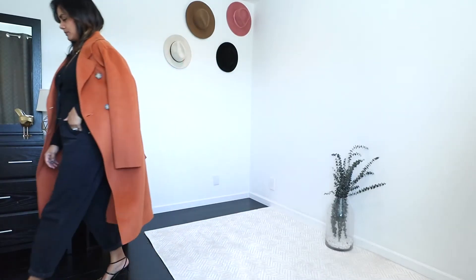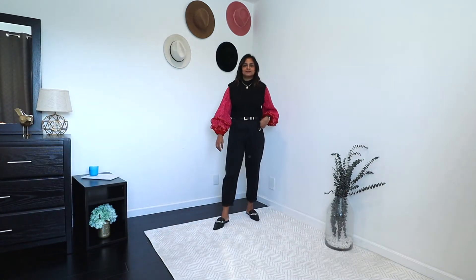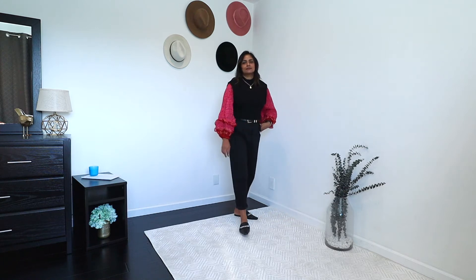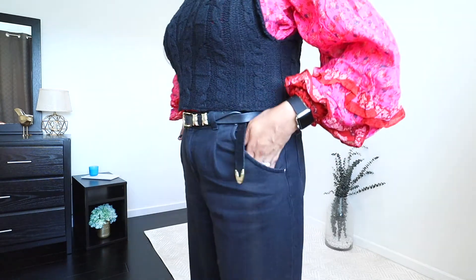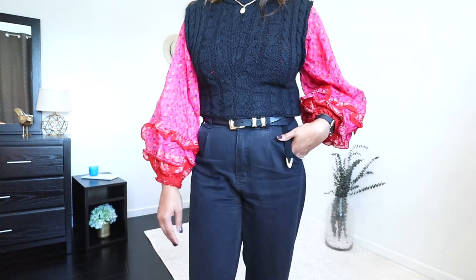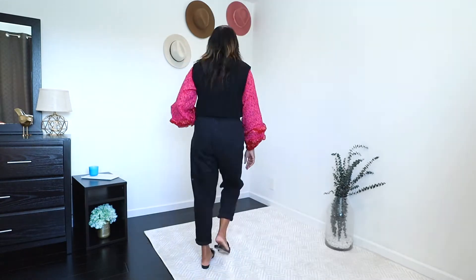Slouchy jeans are an excellent way of adding a bohemian touch to your look. For this outfit I added a bohemian cotton tissue puff sleeve top from Free People — it has a black print and a burgundy-magenta color tone which I absolutely love. I also paired it with a cropped knit vest from Free People and added a belt. This is an outfit I'll absolutely be wearing when working from home all day.